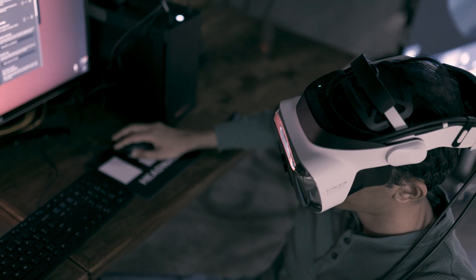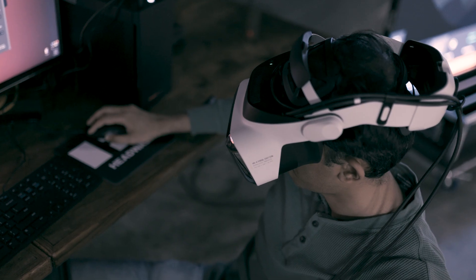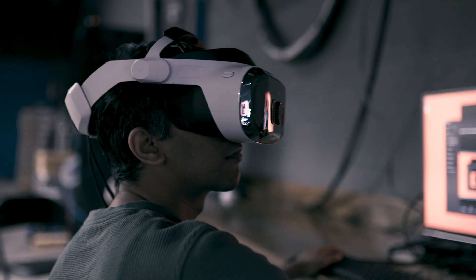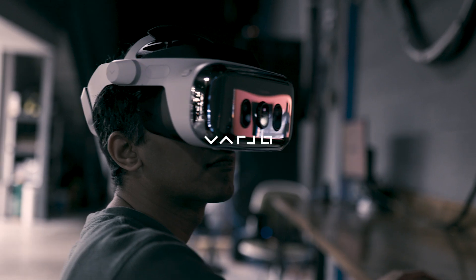We're giving end users an opportunity to bring immersive technology out of the realm of just training and design, and out of the lab and into the field into true operational use cases.